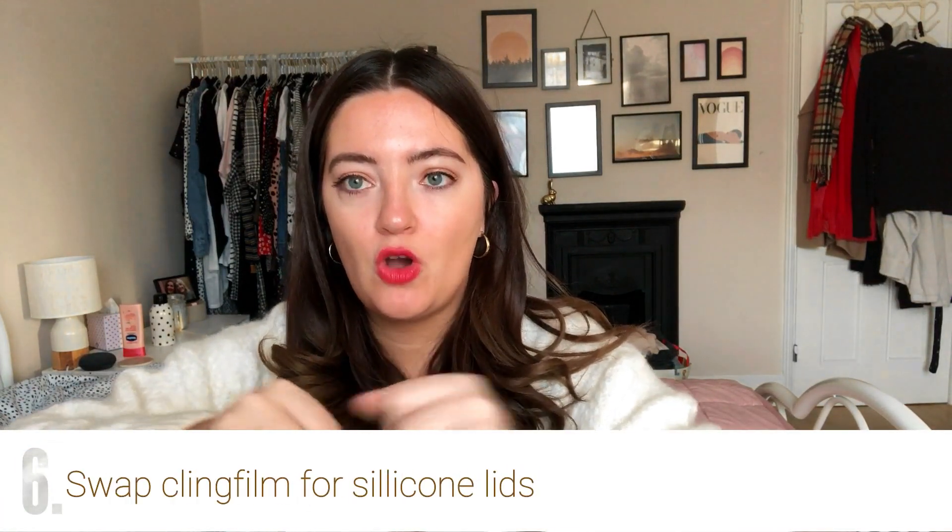The next swap is to swap cling film for silicone tops to put on bowls. I've got some downstairs — if you've got leftovers and don't have any Tupperware, instead of cling film you can buy these silicone tops that stretch over the bowl. They work just as well, they're reusable and washable. You can also get wax ones which work really well and often have cute patterns on them.